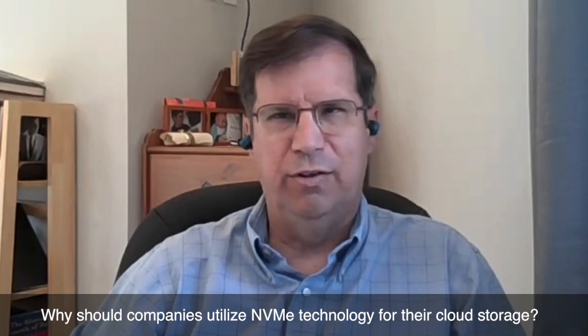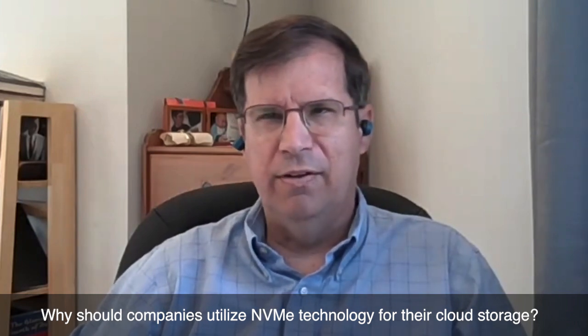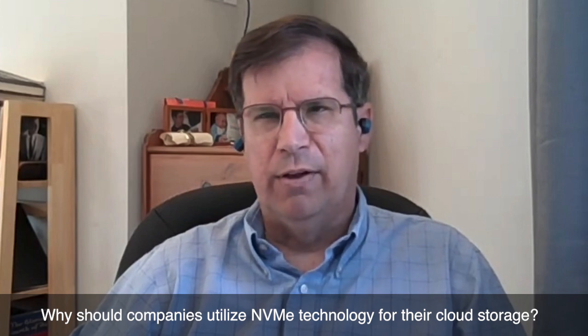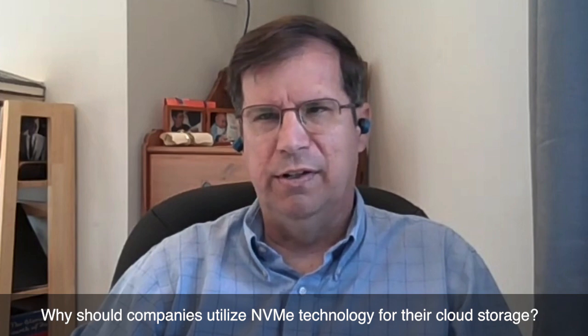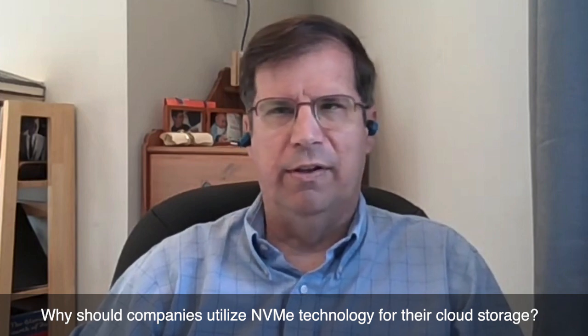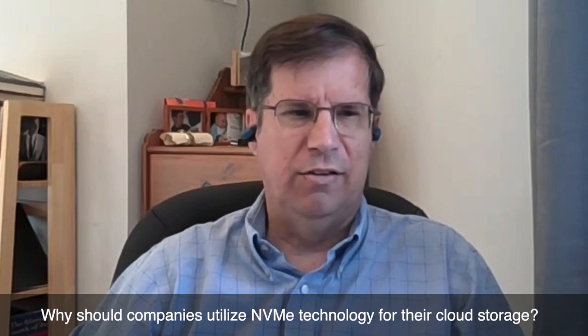NVMe technology has been expanding to many markets: client, enterprise, and cloud. I particularly want to focus on cloud right now, and why cloud companies should use NVMe technology. Meta, formerly known as Facebook, has been using NVMe technology for many years, and I recommend that large-scale companies use NVMe technology instead of legacy technologies that are out there.